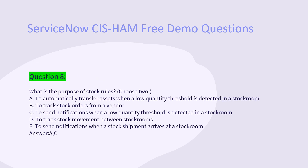Question 8: What is the purpose of stock rules? Choose two. A. To automatically transfer assets when a low-quantity threshold is detected in a stockroom. B. To track stock orders from a vendor. C. To send notifications when a low-quantity threshold is detected in a stockroom. D. To track stock movement between stockrooms. E. To send notifications when a stock shipment arrives at a stockroom. Answer: A, C.